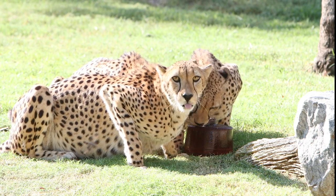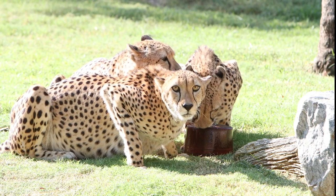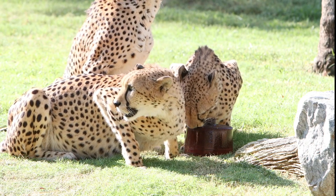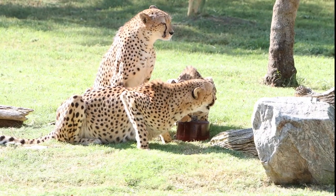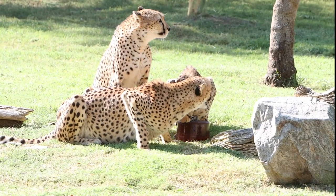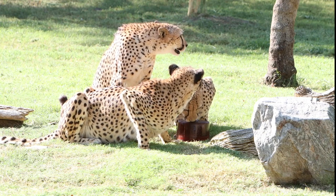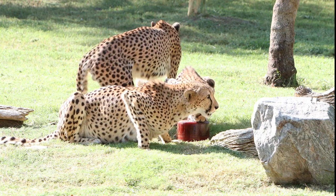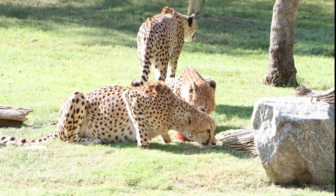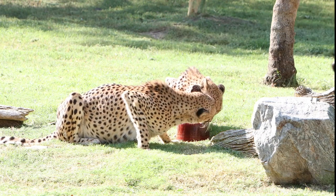In our group, Dirk tends to be the more adventurous one — he's the one who's going to investigate things first. DeMarco tends to be the most laid back; we actually think DeMarco is the alpha, but like I said it's a very loose hierarchy. And then Boykin is kind of in between the two — he's not quite as adventurous as Dirk but he's not as laid back as DeMarco.